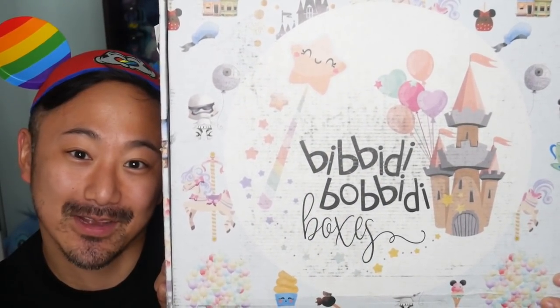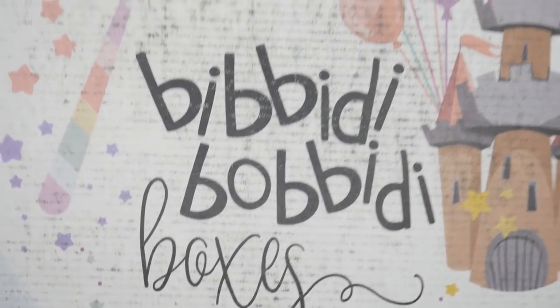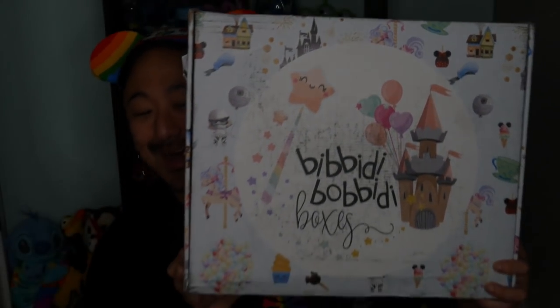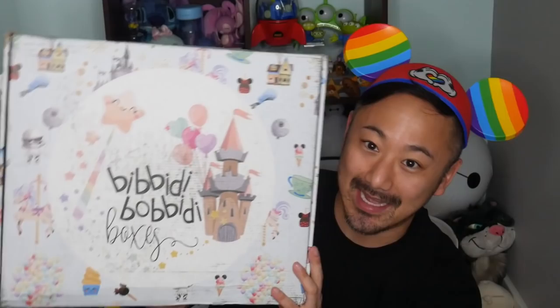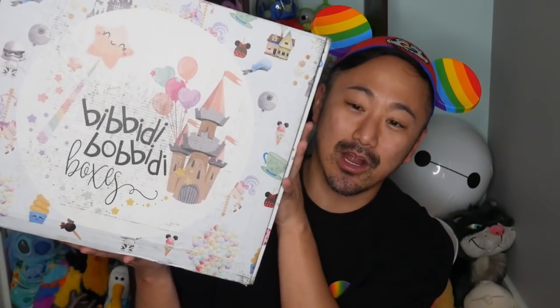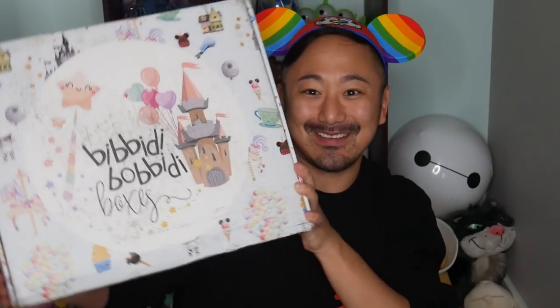Bonjour and welcome to the Game Boys channel. I'm Johnny with a Bibbidi-Bobbidi Boxes unboxing. This box is huge! This box is so large because this month I decided to splurge my May box and treat myself to an ultimate magic box. This is my first ultimate magic box and it costs $119. I'll link all the information below to the different sized boxes that Bibbidi-Bobbidi Boxes offer, but I just want to open this because it's so big and stuffed to the brim with magic.